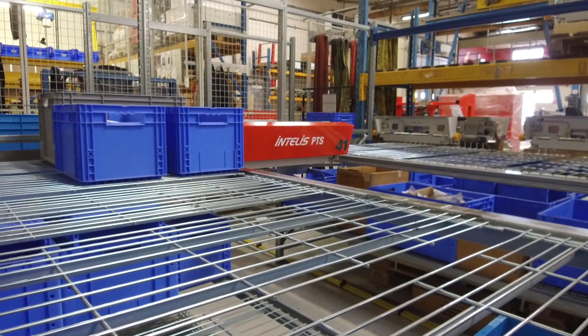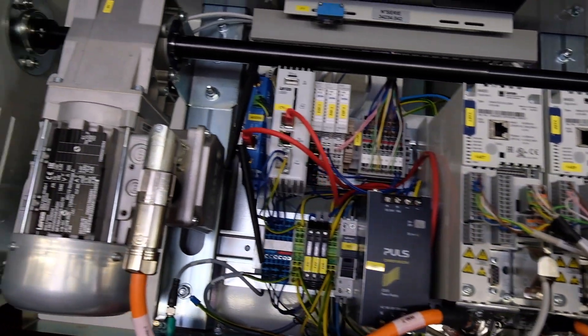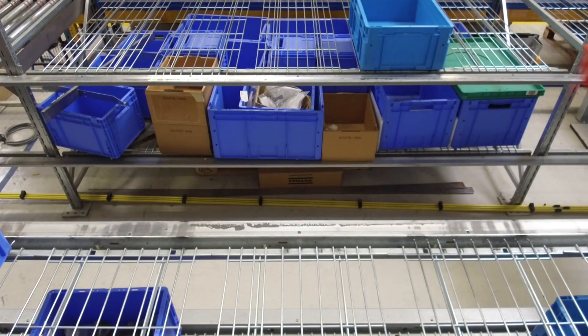What we can see here is our Intelis PTS product. It's a full goods-to-person solution dedicated to distribution centers. What we can see are the different components of this solution: the shuttle, the lift, and the goods-to-person picking station.